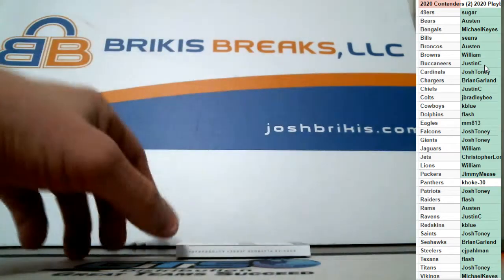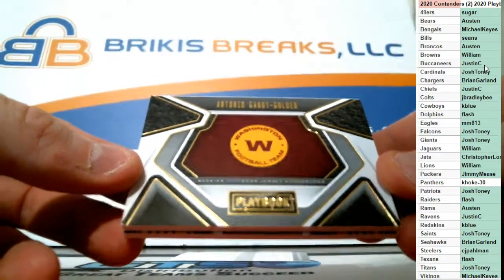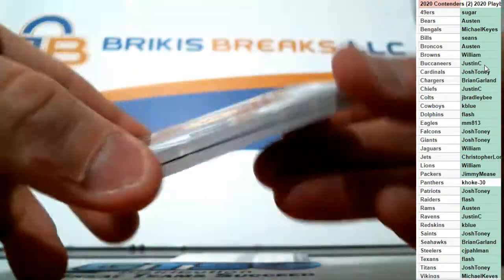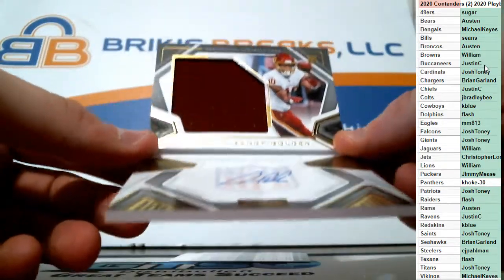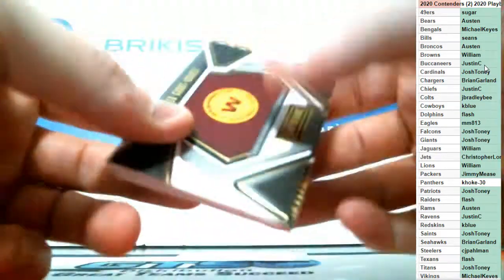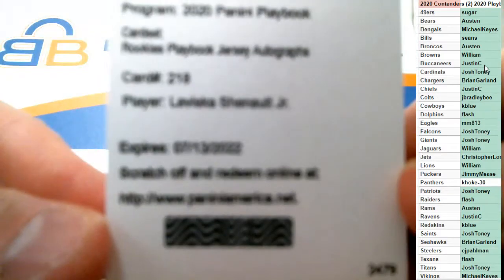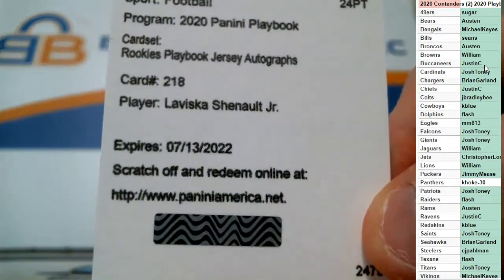Got a redemption here, we'll check that out in just a second. First we're going to see what our booklet is — it's going to the Redskins. Antonio Gandy Golden is the booklet for the Skins, that's K Blue, and that is an RPA jersey auto on-card. Antonio Gandy Golden, a rookie auto and jumbo jersey booklet, going to K Blue with the Redskins. And our redemption — Playbook jersey autographs, card number 218 for the Jags, Loviska Sheenault Jr., going to William. Sheenault Jr. on the Playbook jersey autographs redemption.